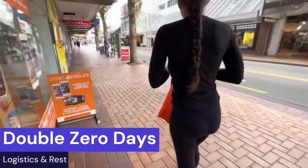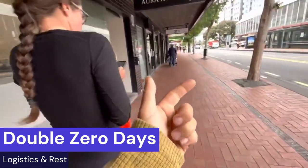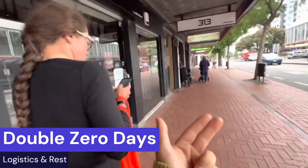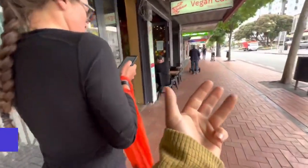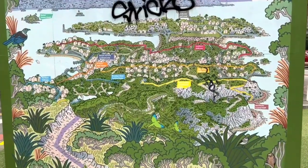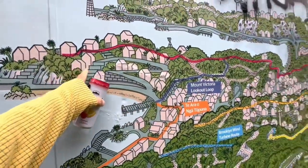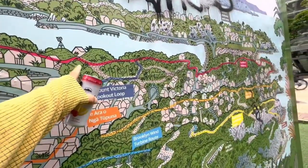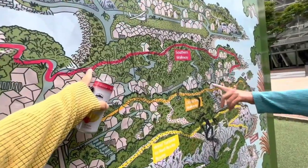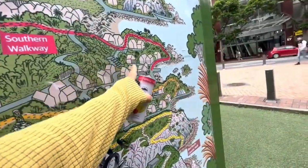There are several logistics to coordinate in Wellington. You have to get a boat ride across the strait to Picton on the South Island, coordinate a place to stay in Picton - they do have holiday parks - then coordinate another boat from Picton up to the start of the Queen Charlotte Track, and also coordinate a permit. Many hikers use Wellington as a hub to get prepared for the next adventure.